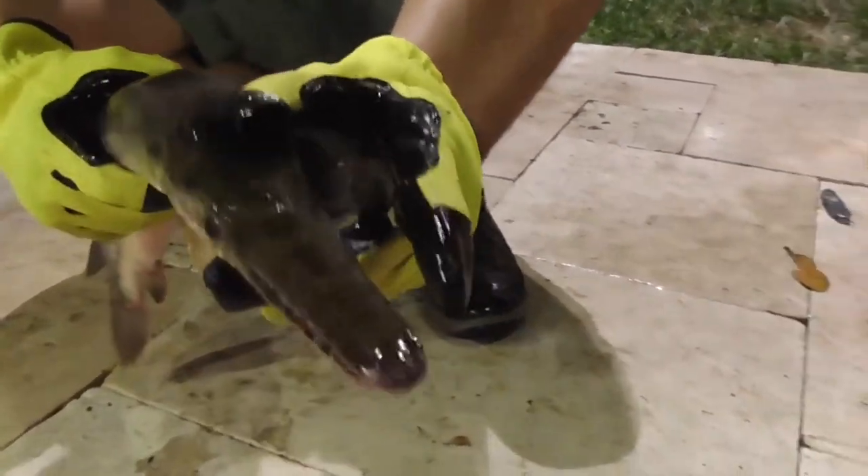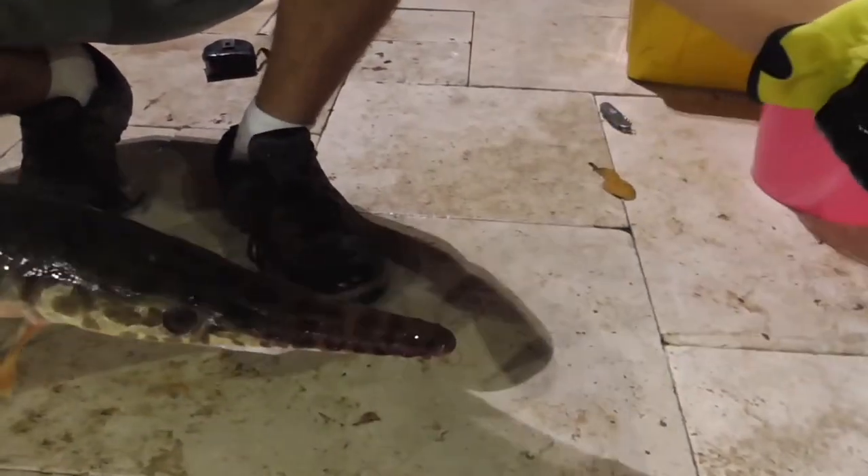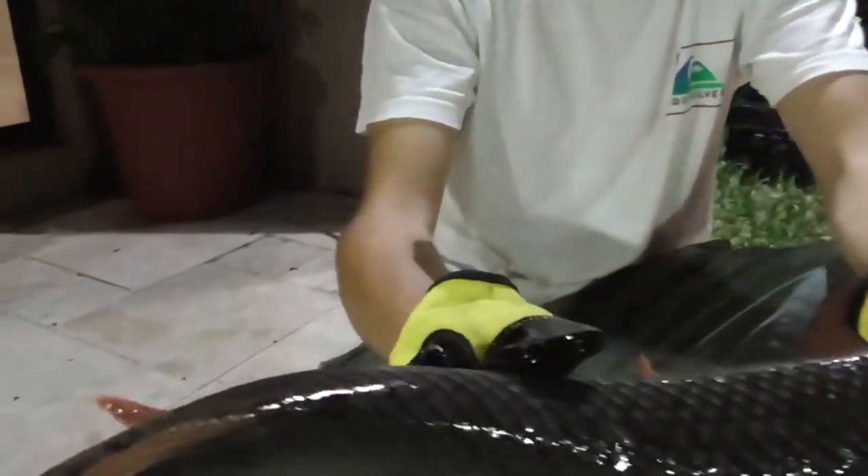And they have relatively short snouts. There are a couple species of gar that have snouts that are much longer. They are also much smaller than the famous alligator gars of Texas.